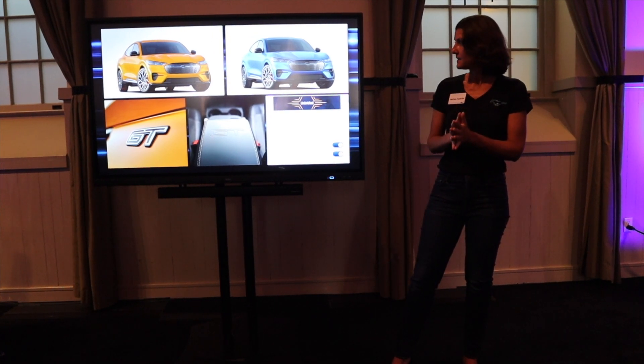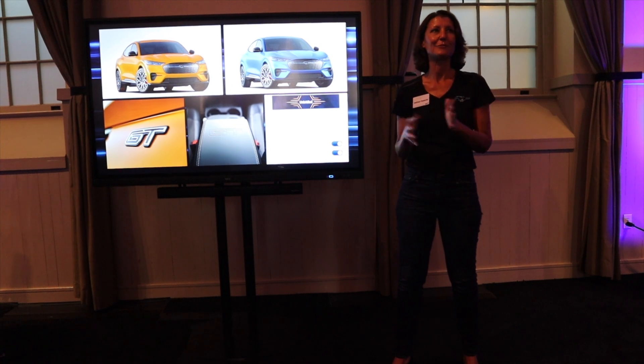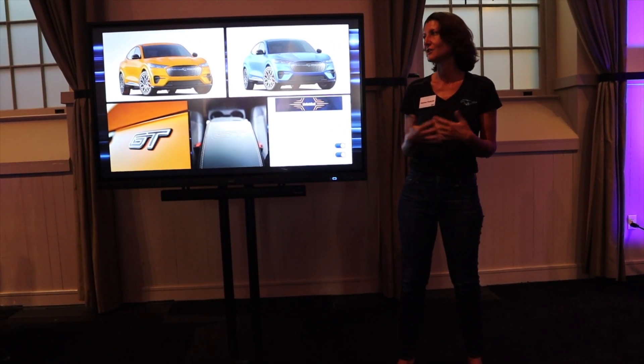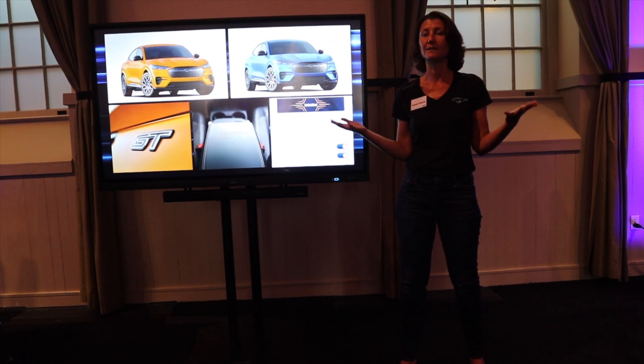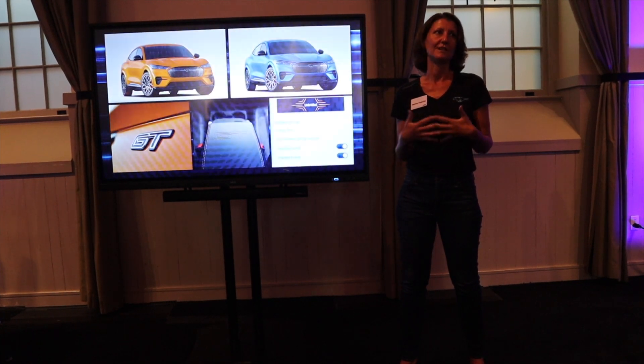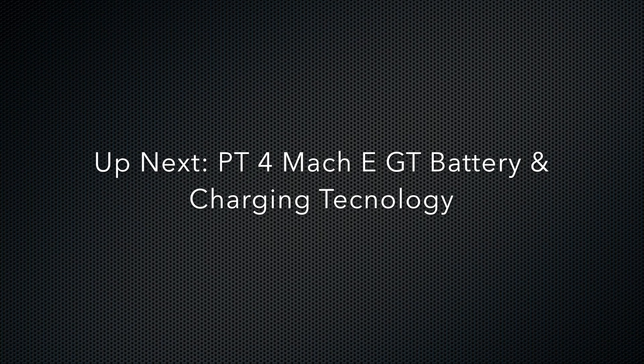I think I've hit most of the things. I'm sure I've forgotten a couple and I will be around — I love to talk about this product. I'm super excited to answer any questions and definitely for you guys to get in it. We're really excited to have developed something that we feel is so fun to drive and really merits the GT name. Thank you.